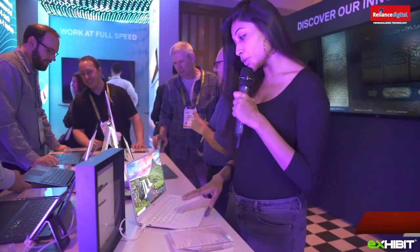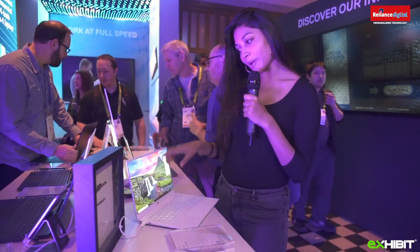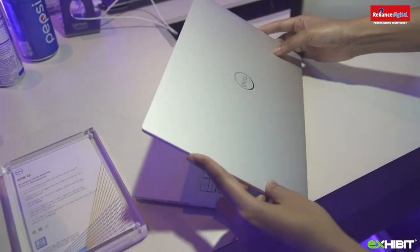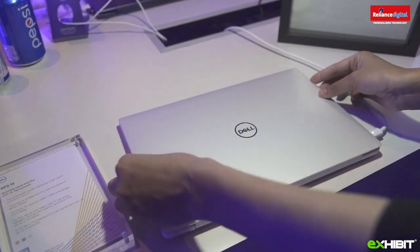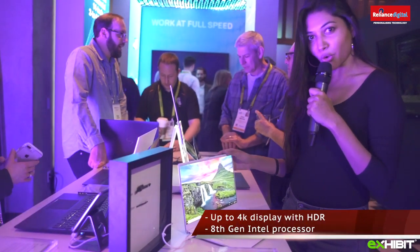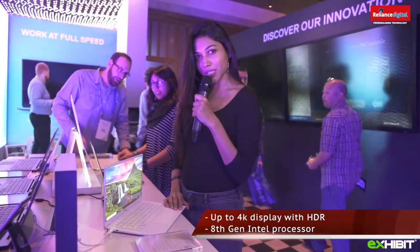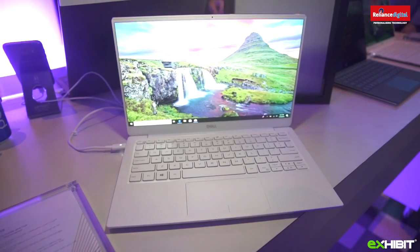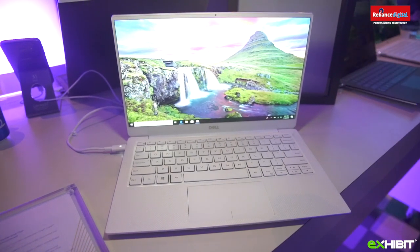I'm looking at the new Dell XPS 13. What's new and amazing is that the camera has moved back to the top and it is 2.25mm, which took them two years to achieve — earlier it was 7mm. The new colour they've added is Frost. You can get 4K display with Dolby Vision support for HDR, optional fingerprint reader for biometric logins. Specs include Intel 8th Gen Core i7 processor, up to 16GB RAM and up to 2TB of storage.